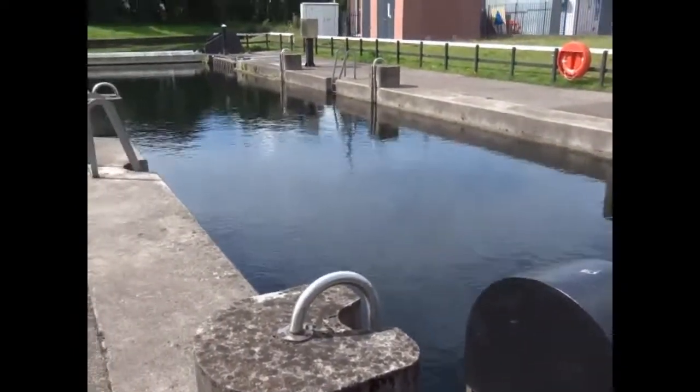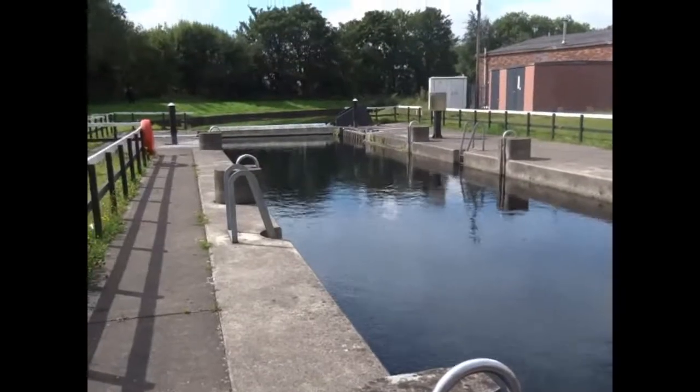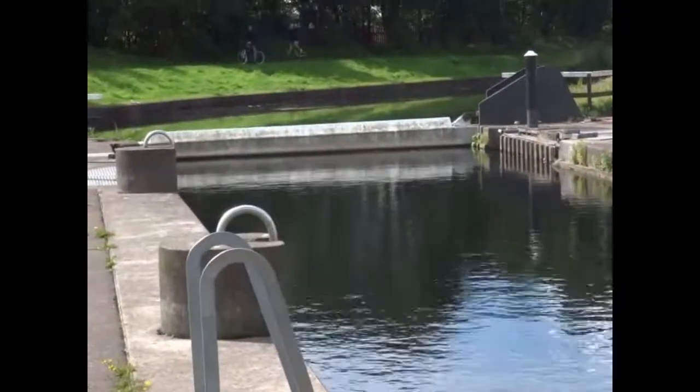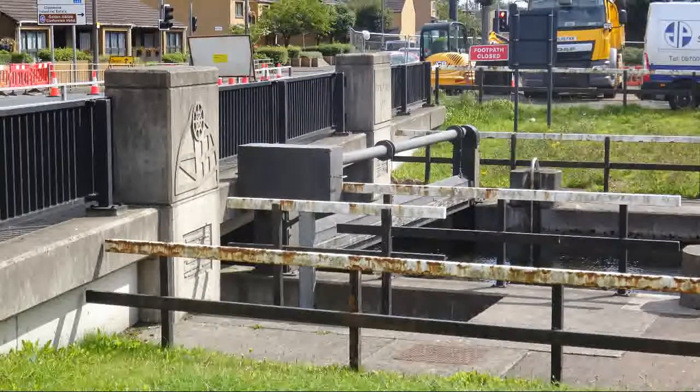When a boat is allowed to enter, these locks are closed. The water is then pumped out — 2,000 cubic litres of water — which takes around 40 minutes.